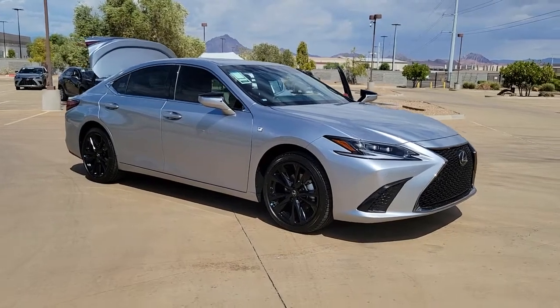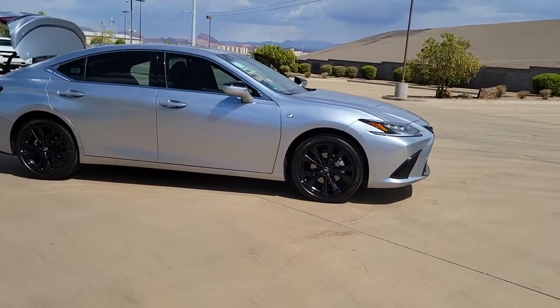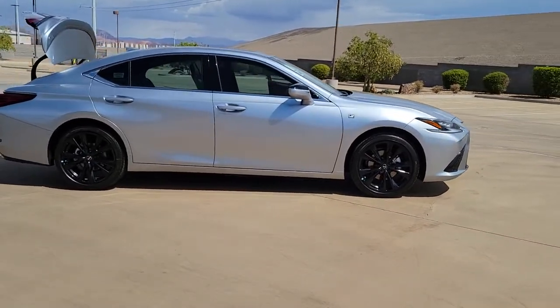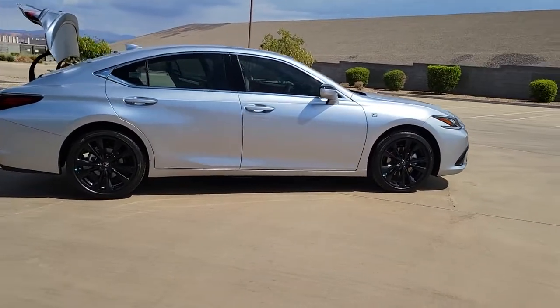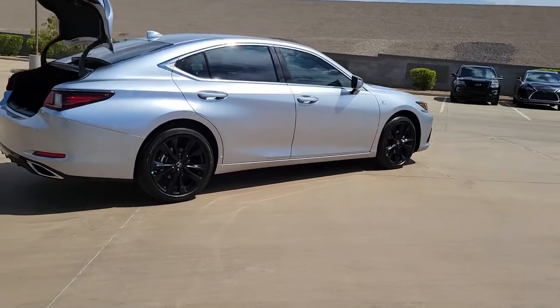Here is a wonderful 2022 Lexus ES. Elevate your daily drive in this boldly styled ES. Smooth and composed, this meticulous midsize luxury sedan spoils you with spacious comfort.